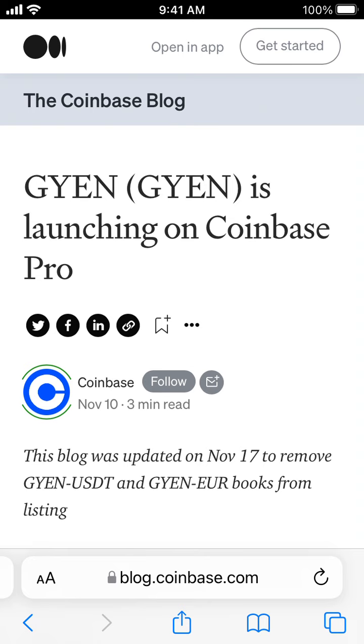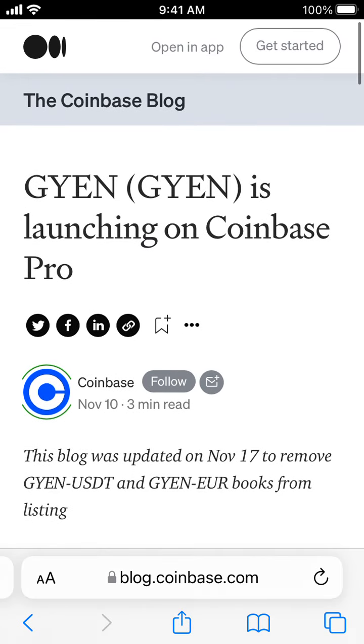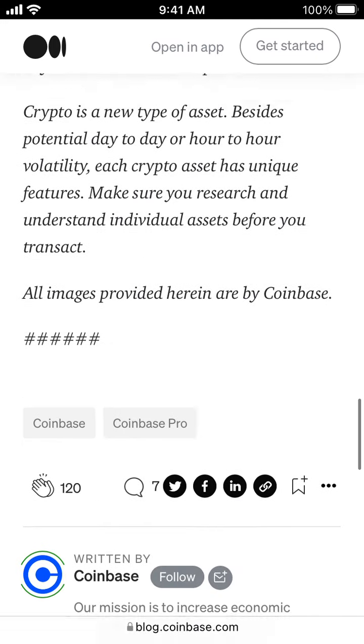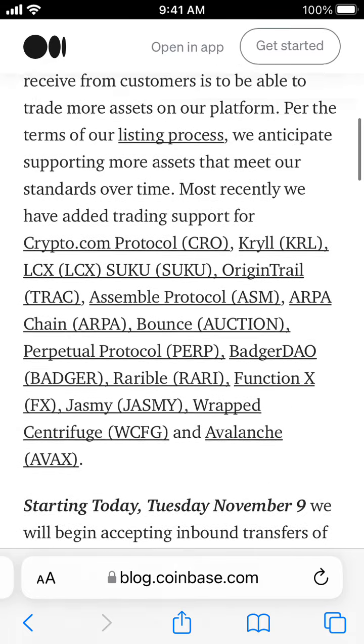GYEN is a Coinbase-like asset — it's the token — but is it available on Coinbase.com? It seems it's not available on Coinbase.com. It should be available on Coinbase Pro.